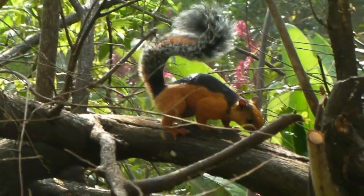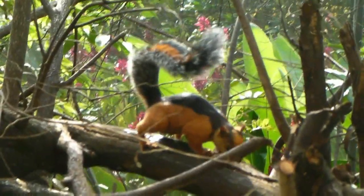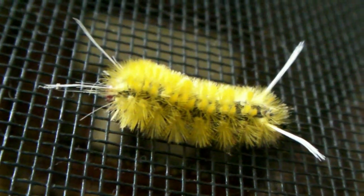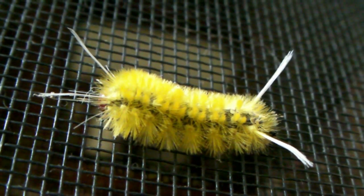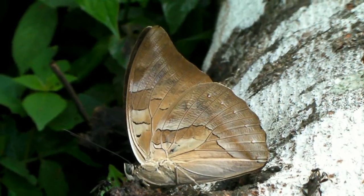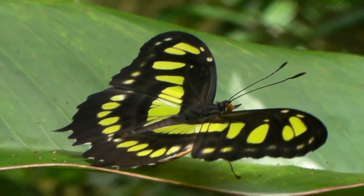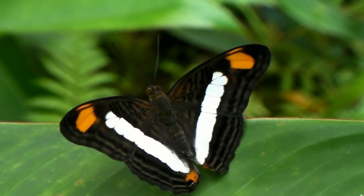Nothing enlivens the morning routine like watching a squirrel urinate on a branch. At any time, hundreds of caterpillars and butterflies live their lives inside the mariposario's vast net. The surrounding forest is home to many predators who constantly seek ingress, hoping to take advantage of this rich food supply.